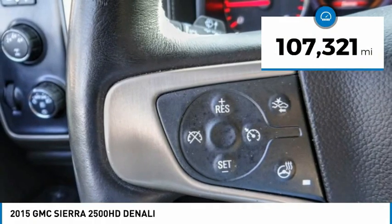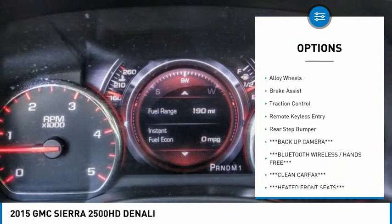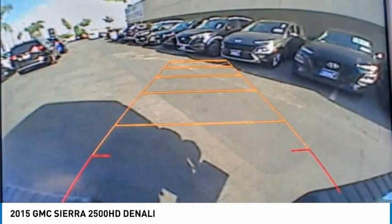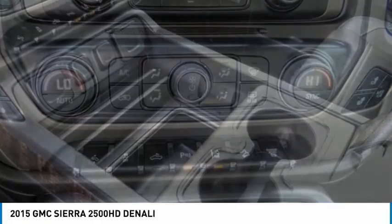Here are some of this vehicle's great options: Hill Descent Control, Electronic Stability Control, Gated Mirrors, Chrome Wheels, Heated Outside Mirrors, Alloy Wheels, Brake Assist, Traction Control, Remote Keyless Entry, Rear Step Bumper. Come take a test drive today.